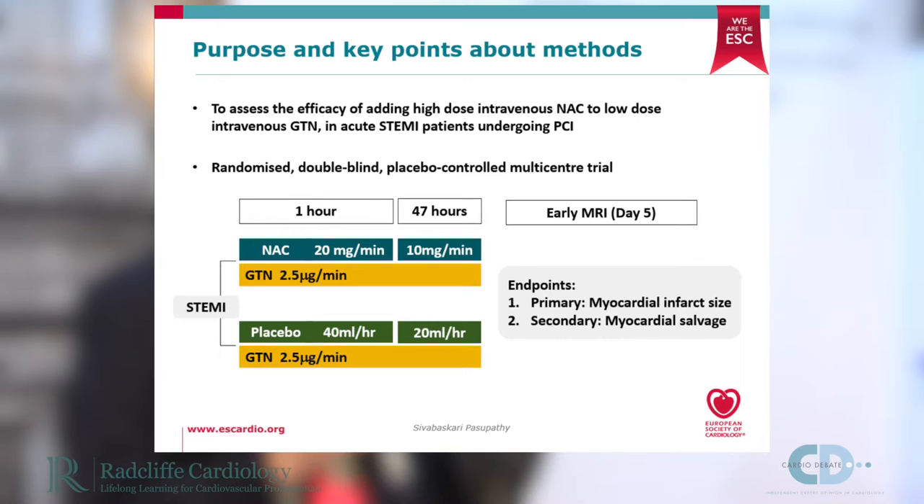The purpose of the NACIUM study was to assess the efficacy of adding high-dose intravenous N-acetylcysteine to low-dose intravenous GTN in acute ST elevation myocardial infarction patients undergoing primary percutaneous coronary intervention. It was a randomised, double-blind, placebo-controlled, multi-centre trial involving patients with a first-time STEMI within 12 hours, randomised to either N-acetylcysteine or placebo with background GTN therapy. A high dose of NAC was given in the first hour, then continued at a lower dose over the next 47 hours.